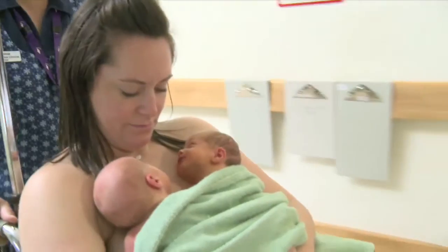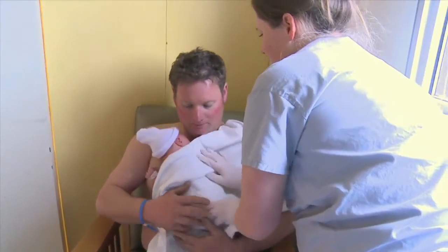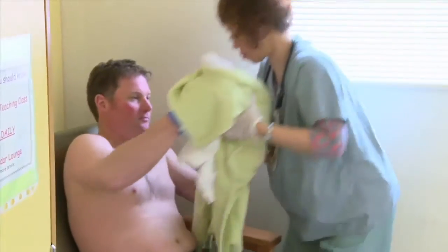As you and your baby are admitted to a postpartum room, your baby can remain skin to skin. Your partner may also want to hold baby skin to skin while you are being moved to your bed. Your baby can then be placed back on your chest as soon as you are settled.